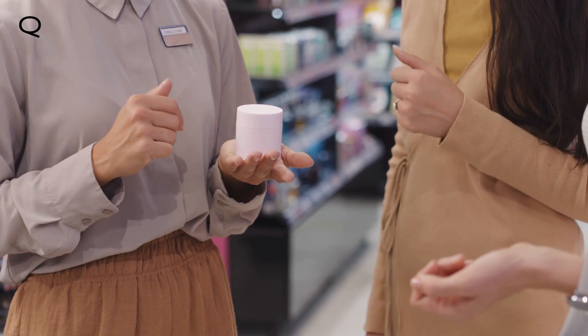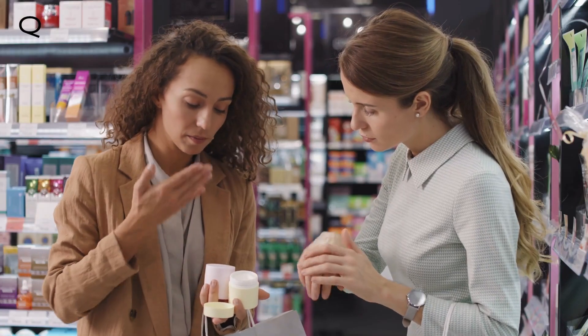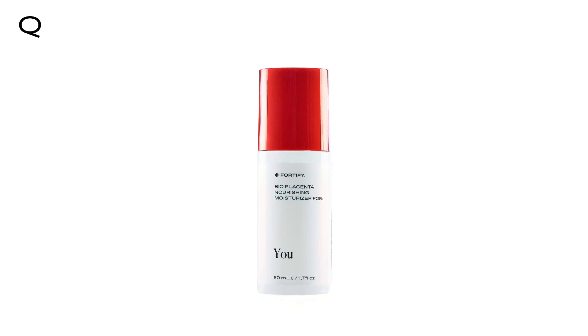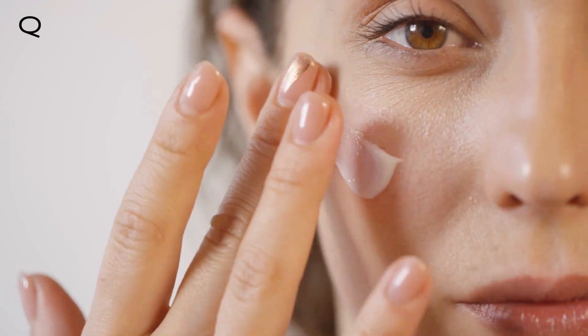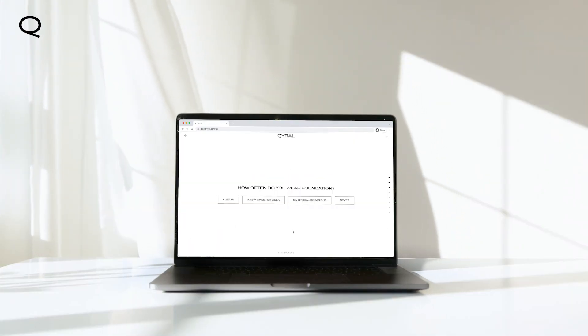What if someone could take your skin and custom formulate the perfect moisturizer that's not greasy, tacky, or heavy? That time has come. Introducing Fortify Nourishing Bioplacenta Moisturizer from Cairo. This unique moisturizer is custom blended with exactly what your skin needs. To find your formula, take Cairo's Skin Assessment Quiz.